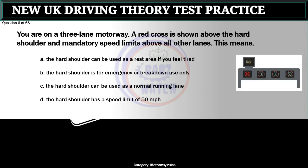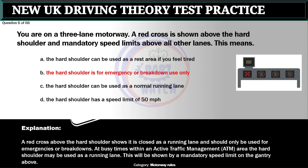Question 6 of 66. You are on a three-lane motorway. A red cross is shown above the hard shoulder and mandatory speed limits above all other lanes. This means: A. The hard shoulder can be used as a rest area if you feel tired. B. The hard shoulder is for emergency or breakdown use only. C. The hard shoulder can be used as a normal running lane. D. The hard shoulder has a speed limit of 50 miles per hour. The correct answer is B: The hard shoulder is for emergency or breakdown use only. A red cross above the hard shoulder shows it is closed as a running lane. At busy times within an active traffic management (ATM) area the hard shoulder may be used as a running lane, shown by a mandatory speed limit on the gantry above.